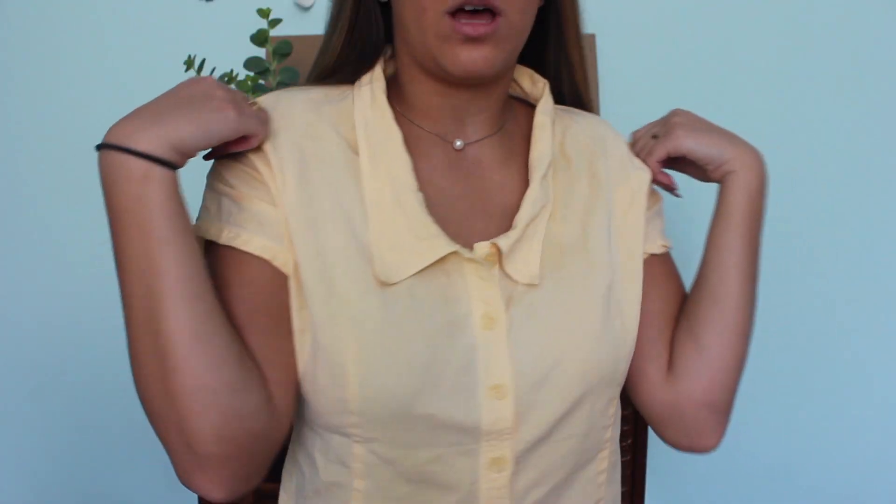First I'm going to start with what I got from the thrift store. One of the things I'm actually wearing right now — I was so proud of this find. It's a yellow button-up shirt with a collar, light yellow and cropped. I actually wore this on the first day of school. It's so cute especially for this time of year when it's still kind of warm out. This was only like three dollars.